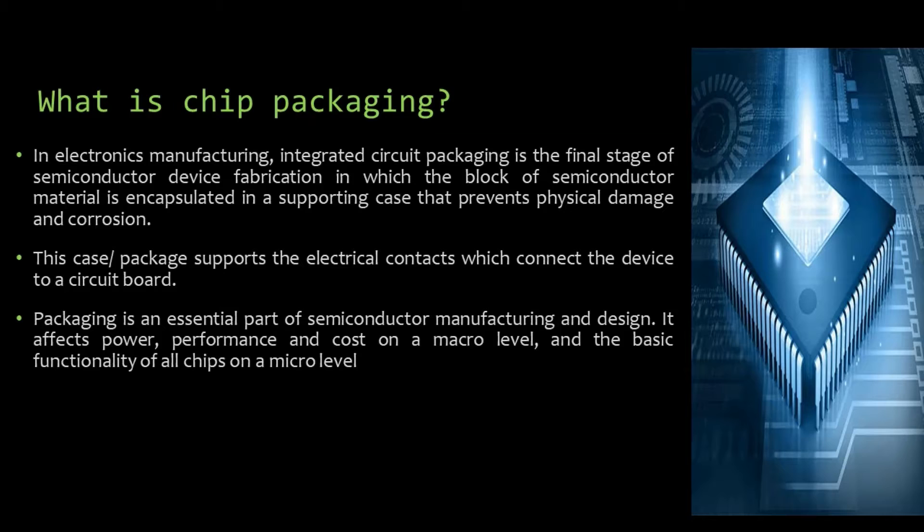What is chip packaging? In electronics manufacturing, integrated circuit packaging is the final stage of semiconductor device fabrication in which the block of semiconductor material is encapsulated in a supporting case that prevents physical damage and corrosion. This package supports the electrical contacts which connect the device to a circuit board. Packaging affects power, performance and cost on a macro level and the basic functionality of all chips on a micro level.